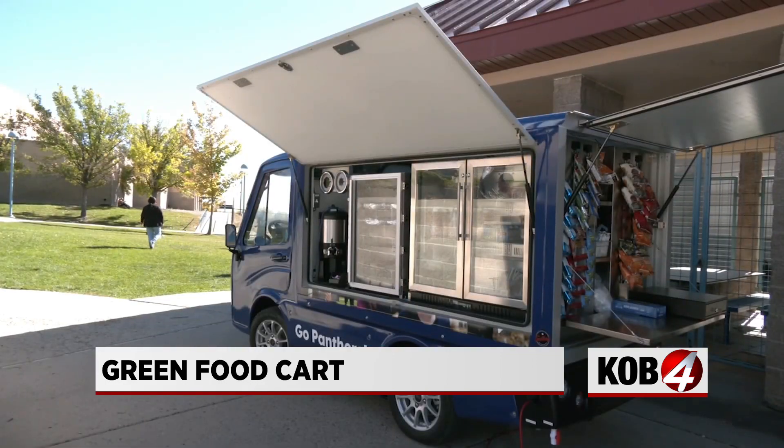A mobile food cart. The first few days, it was curiosity more than anything — what is it, can we drive it, that kind of thing — but they've embraced it. It's part of the school now.